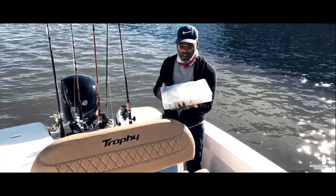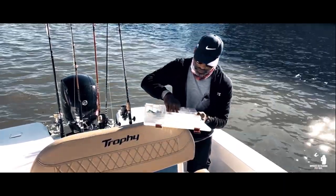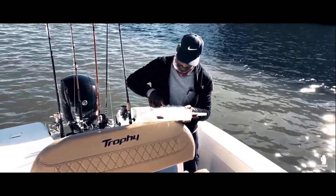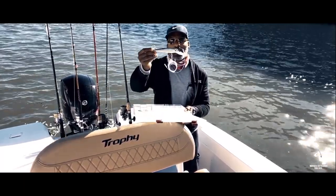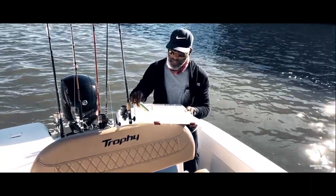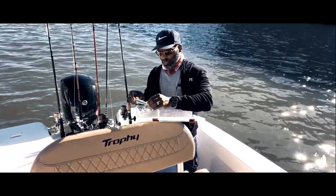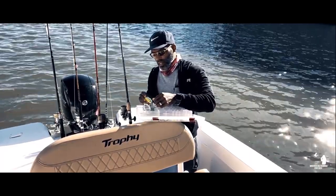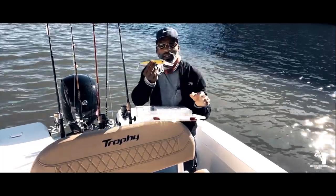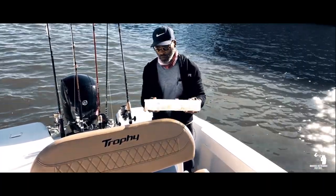Let me show you guys the plugs I'm going to be throwing. The colors I'm going to be throwing are this pink color right here and this mullet color right here. I do have other colors in here, but if those colors don't do well then I'll switch over to something like this and see if I have any luck on that as well.